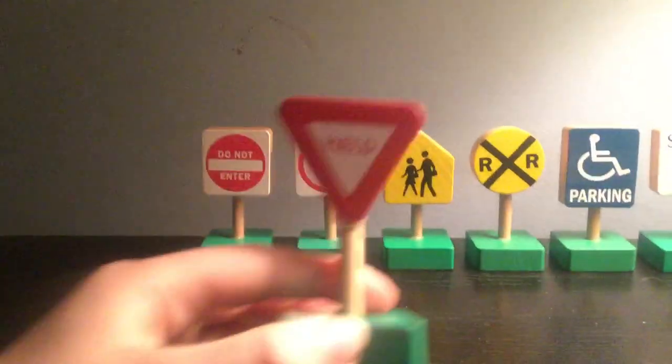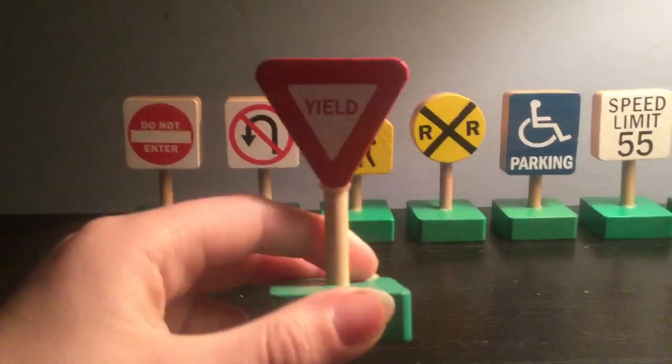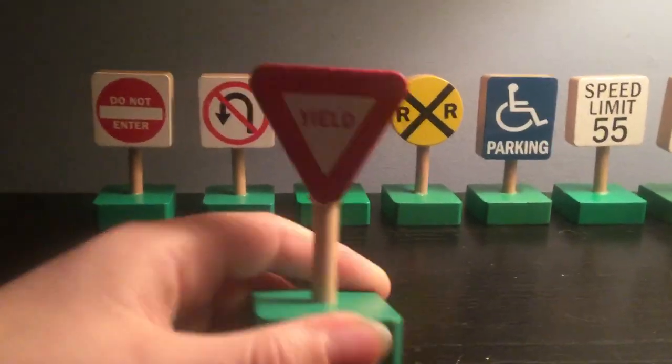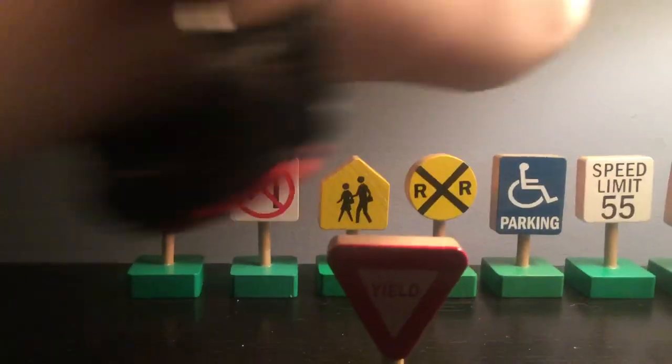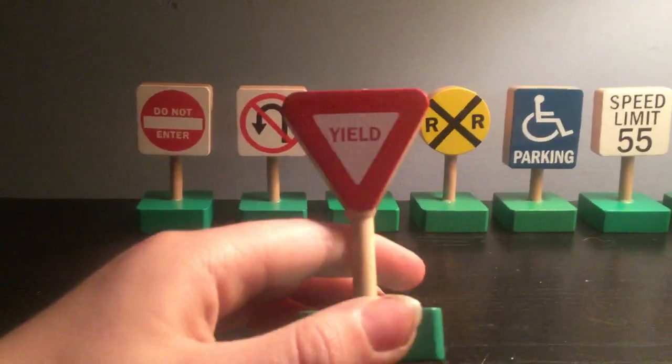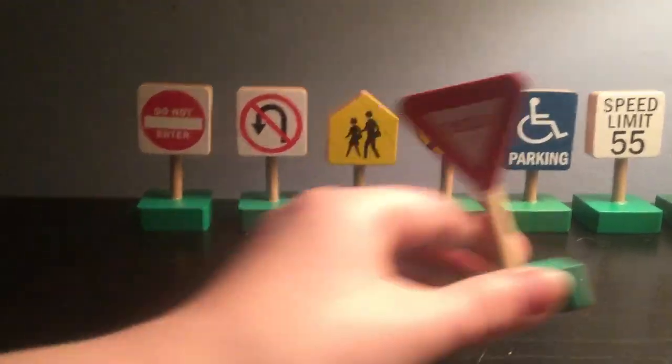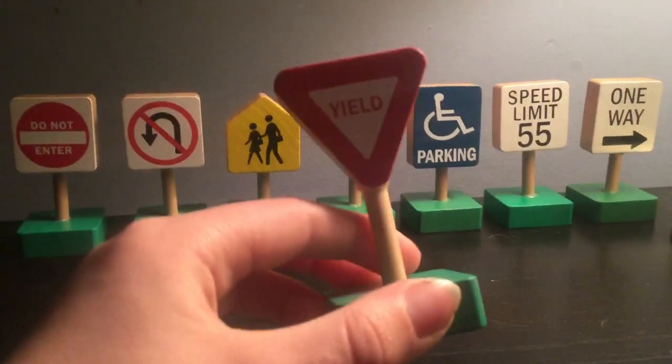Now we have to look at the yield sign. The yield sign means you have to go slower to let the other vehicle pass. If you see the wait, then you may have to go, or you can go slow, or you can stop. That's what the yield sign does.